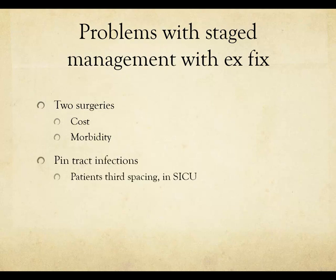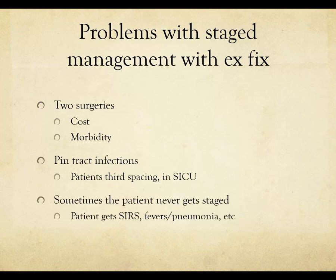There are problems with staged management using an ex-fix — it's not a free lunch. There are at least two surgeries, increased cost, and increased morbidity to the patient. You can potentially get pin tract infections. When you want to convert to an intramedullary nail, you may have this patient with draining pins — it's the femur, so a lot of soft tissue, they drain a lot, and patients may be third-spacing in the surgical ICU.